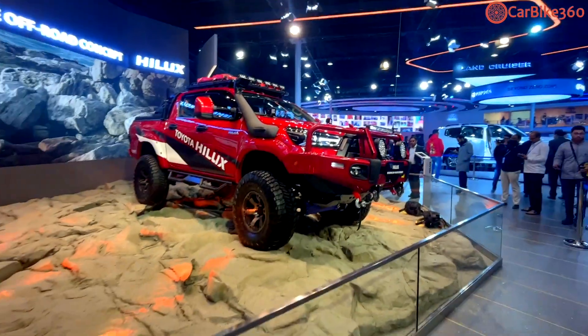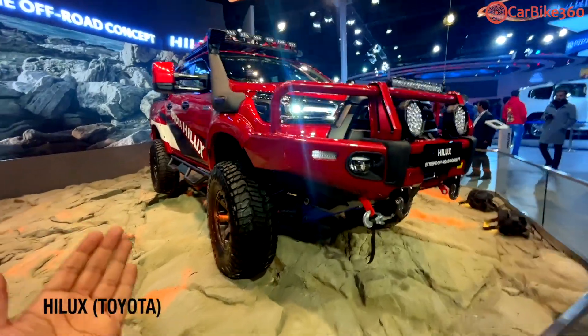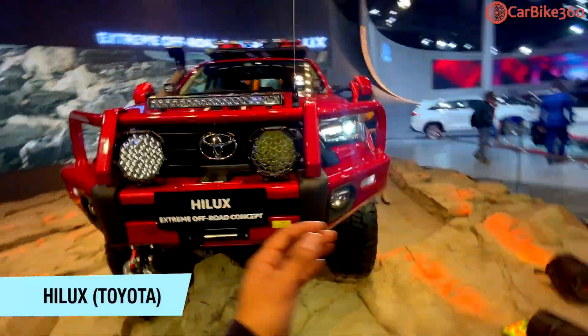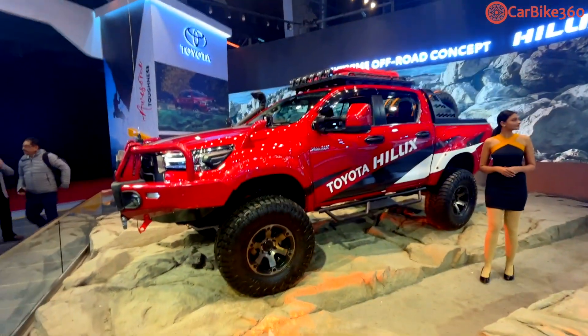Hi guys, welcome to Carback 360, welcome to a new video. Today we are with the Toyota Hilux, and this is a good off-road vehicle. It has been represented, so I am going to tell you about this today.